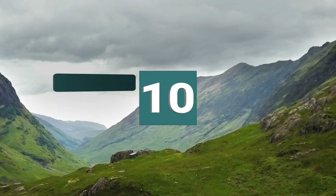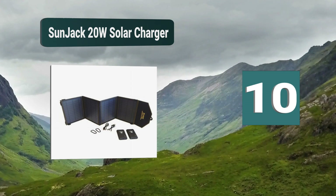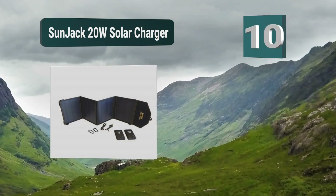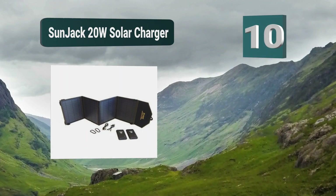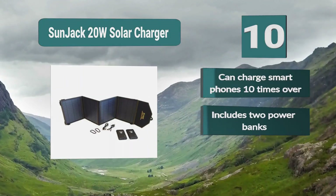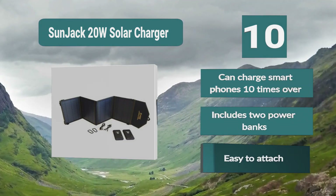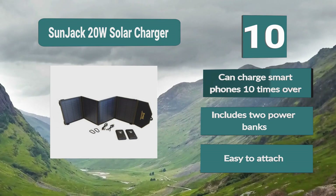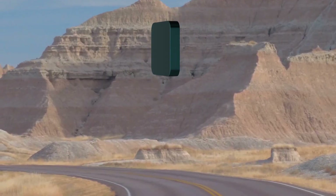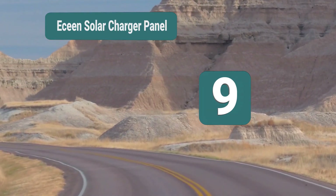Number 10: SunJack 20 Watt Solar Charger. The 20 watt model can provide a lot of power, providing 2 amps through each port at the same time. It has two IC chips which identify your device for smart charging. It is the best solar USB charger and can charge smartphones 10 times over. Includes two power banks and is easy to attach.